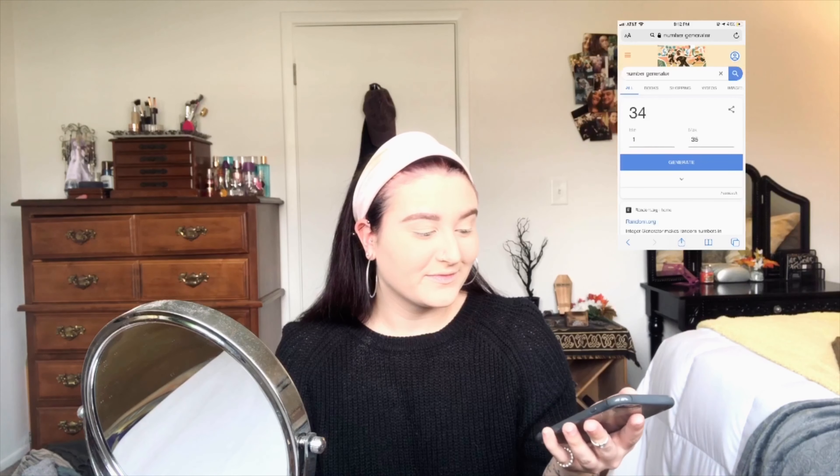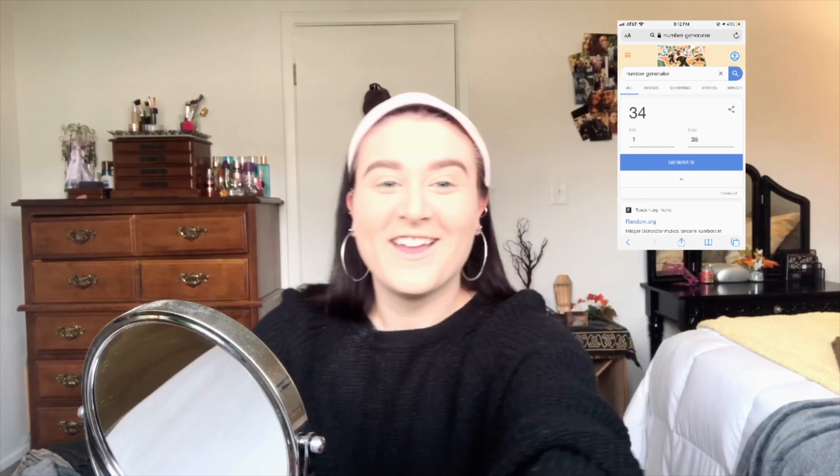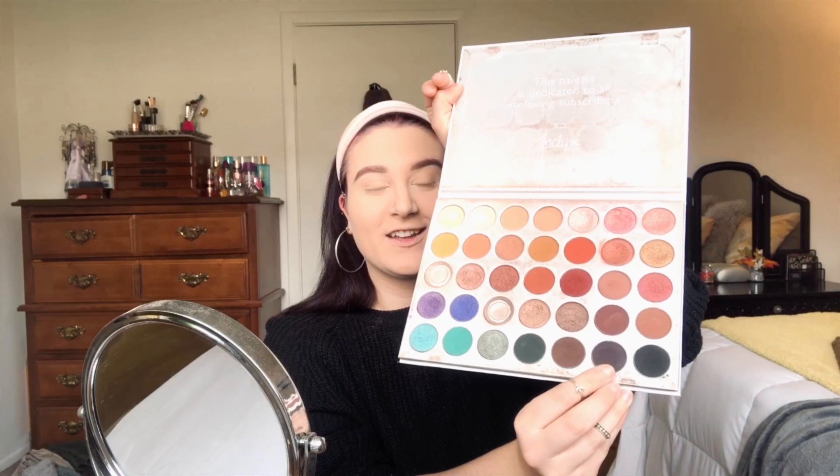So my next step is my eyes. I have the number generator up. There are 35 shades on the Jaclyn Hill palette, so it has minimum one, maximum 35. I'm going to hit generate and see what we get for the crease. 34! So 34 is this really dark shade all the way at the end. So that's going to be my crease. I'm honestly really scared to start this — this is a really dark color. So here we go.